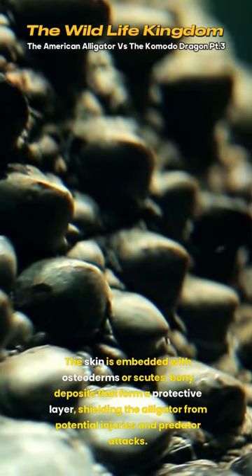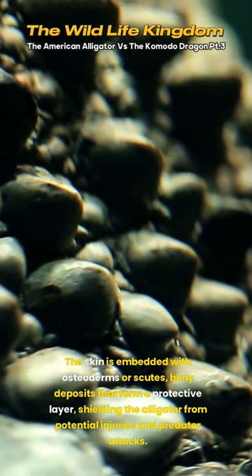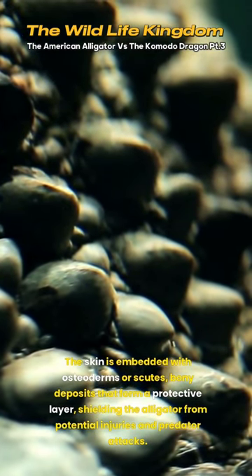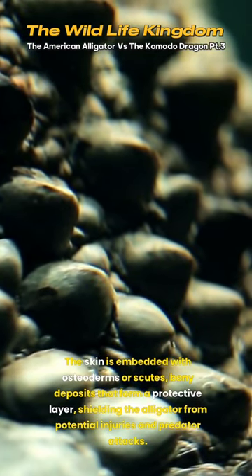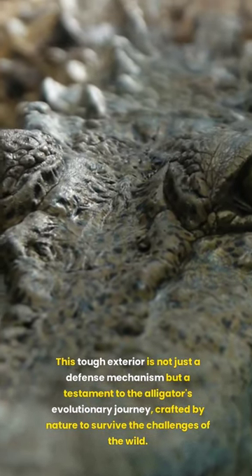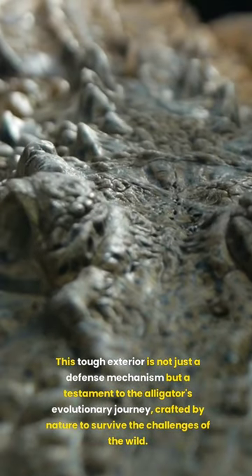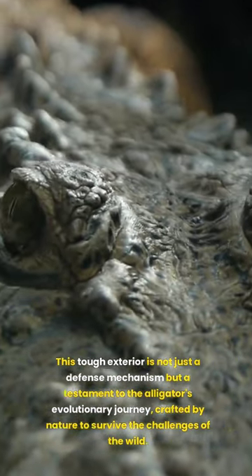The skin is embedded with osteoderms or scutes, bony deposits that form a protective layer, shielding the alligator from potential injuries and predator attacks. This tough exterior is not just a defence mechanism, but a testament to the alligator's evolutionary journey, crafted by nature to survive the challenges of the wild.